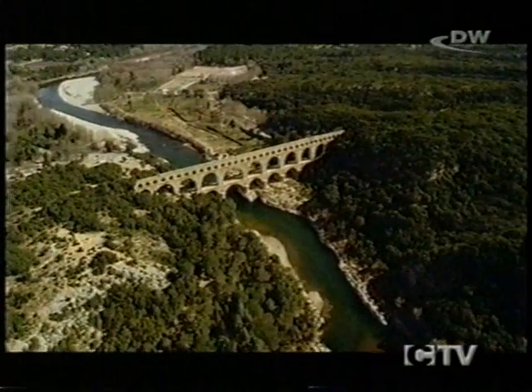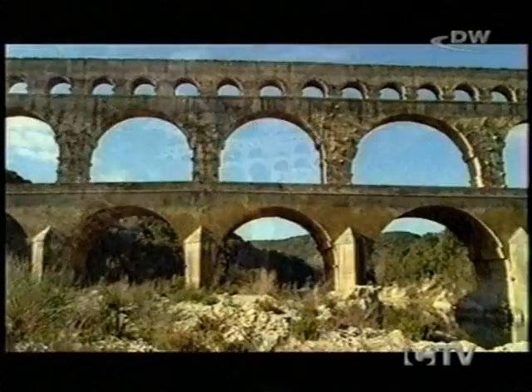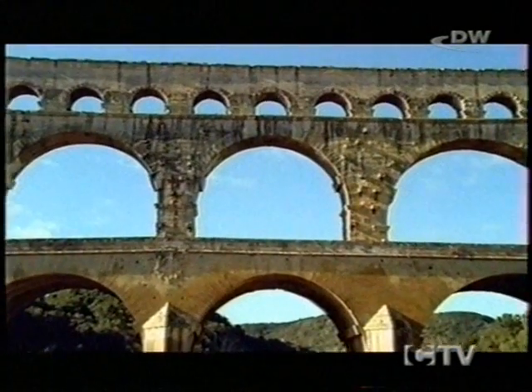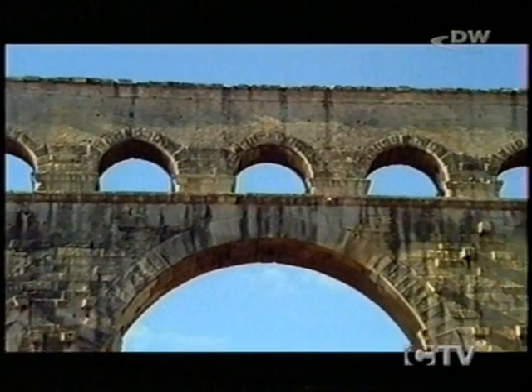We don't know the name of the Pont du Gard's master builder, but over one arch in the middle of the aqueduct, traces have been discovered of a carved figure, perhaps a workman or an architect. However, it's scarcely possible now to determine what this image cut in stone might represent.